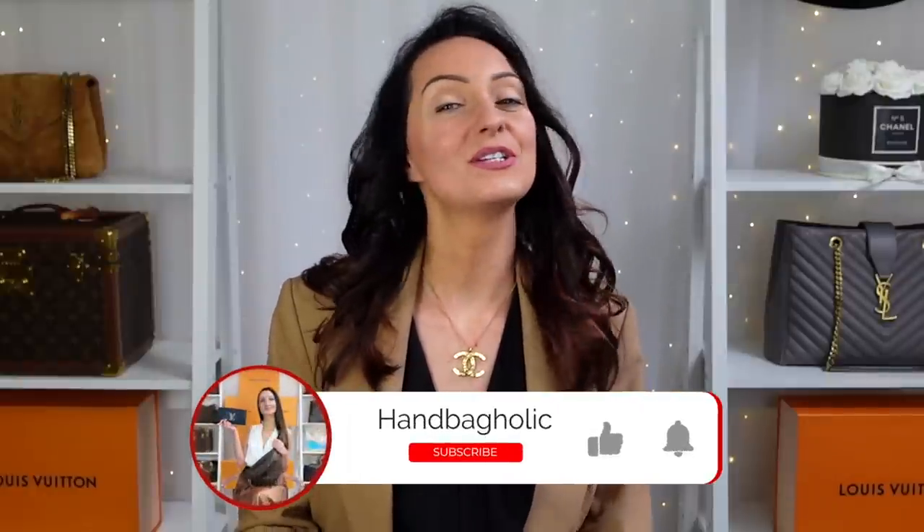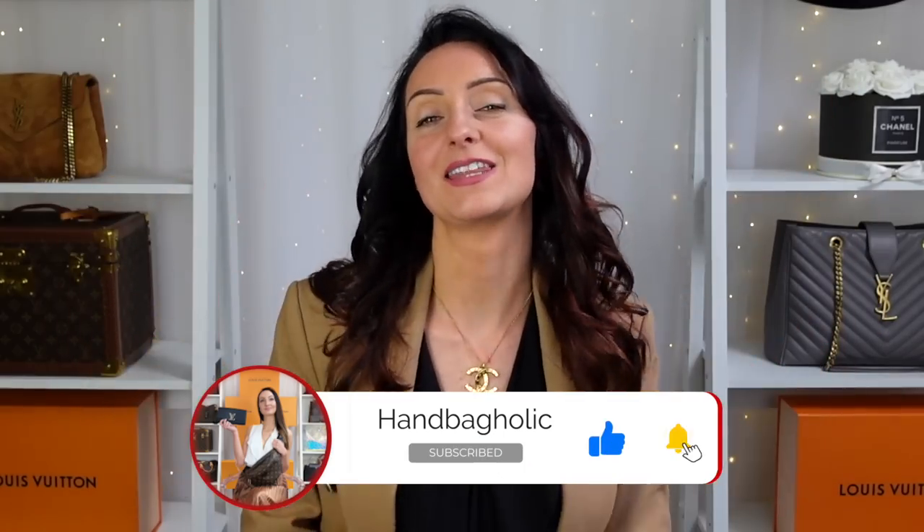Hey everyone, my name is Steph. If you are a lover of all things luxury, you are in exactly the right place — make sure you join us by hitting the subscribe button and the bell below. I really like YSL bags; I have a few in my collection and I definitely plan to add some more.